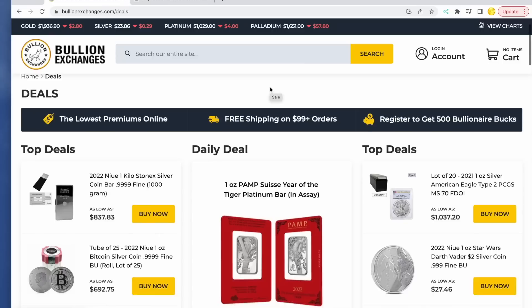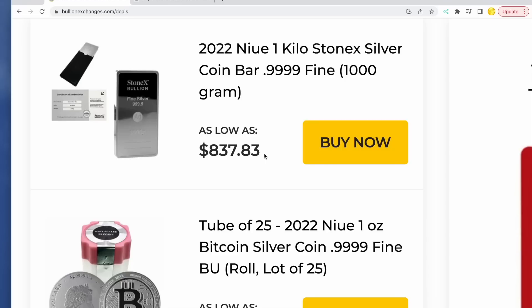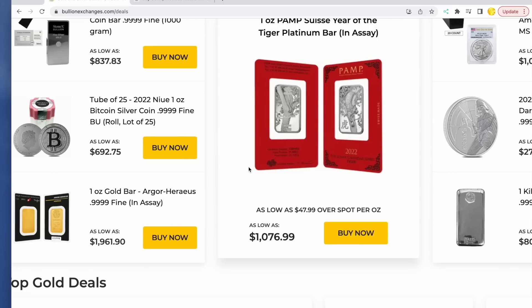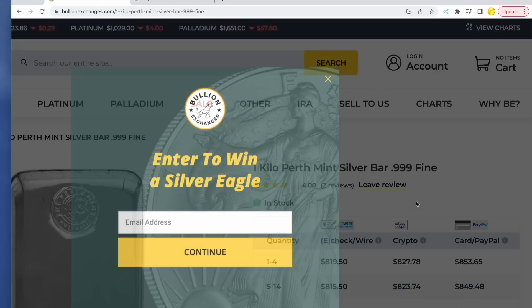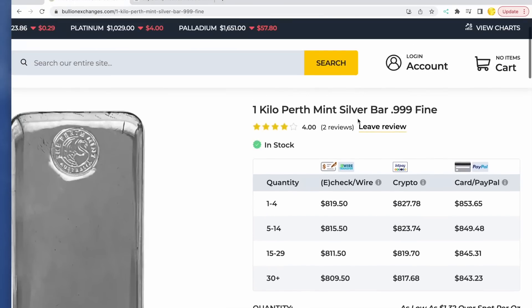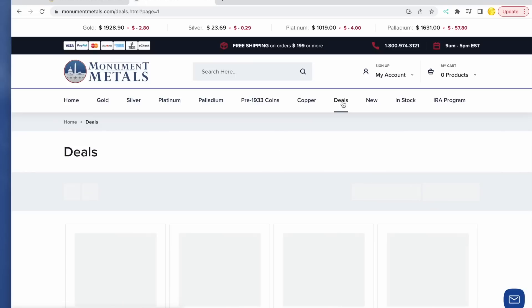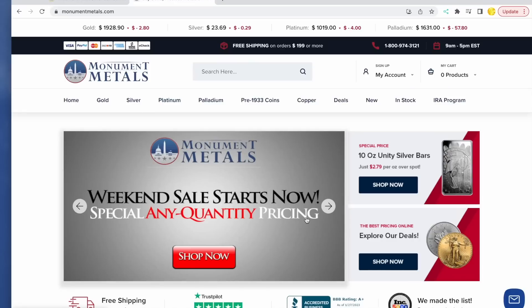I'm over at Bullion Exchanges and I want to give you an example of what you don't want to look for when buying smaller quantities. On the sale page, you'll see items indicated as 'as low as' pricing. For example, a Perth Mint kilo bar at $809 might look like a pretty good deal, but that $809 is only for larger quantities — you'll actually get a price of $819.50. When shopping at major retailers, look for 'any quantity pricing.' That's really key when buying smaller quantities.